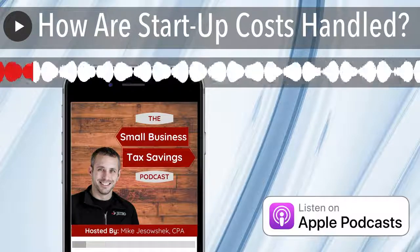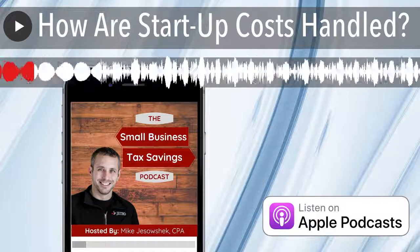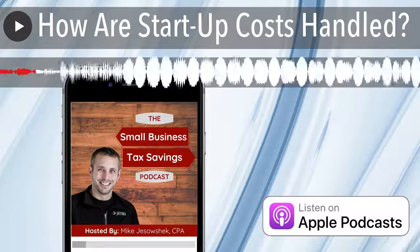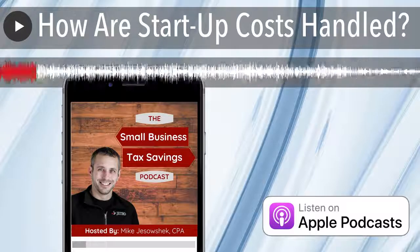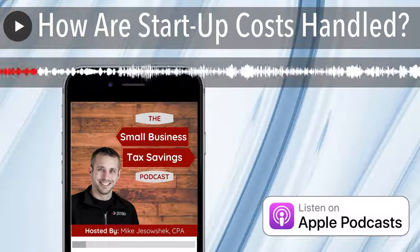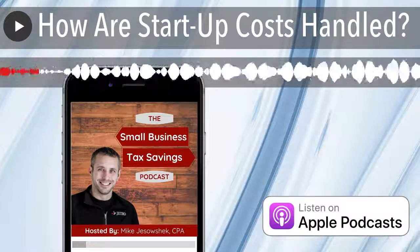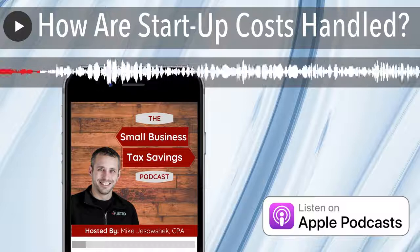We talk to people all the time who have successful careers as W-2s and say they're paying too much in taxes. The question is: do you have a side business? Are you generating income somewhere else? If you are, how can we get that into a business and move a portion of your income into a business so that we can start taking deductions to offset that?